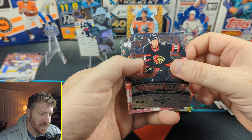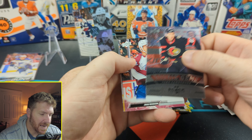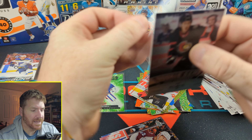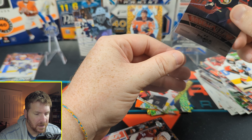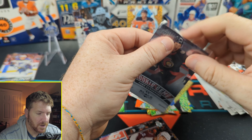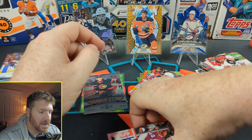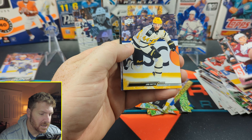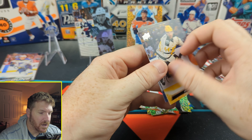Oh, what's this? Rookie Gems — Jake Sanderson, Black Diamond. That's a sick card. A lot of hits out of this. He is a defenseman though — I know that's frowned upon if you're trying to make big money, but Black Diamond cool card. Josh Mahura, Jan Rutta, and Kyle Connor.